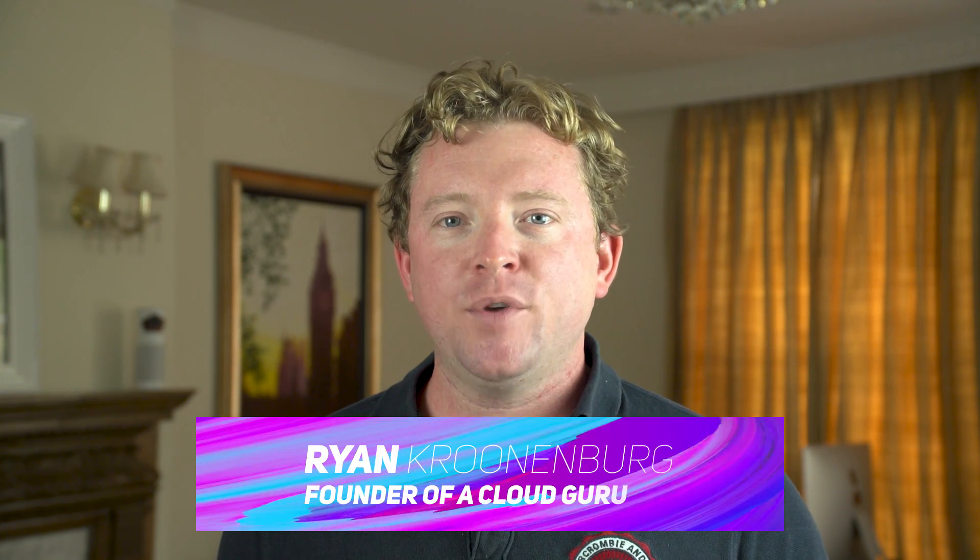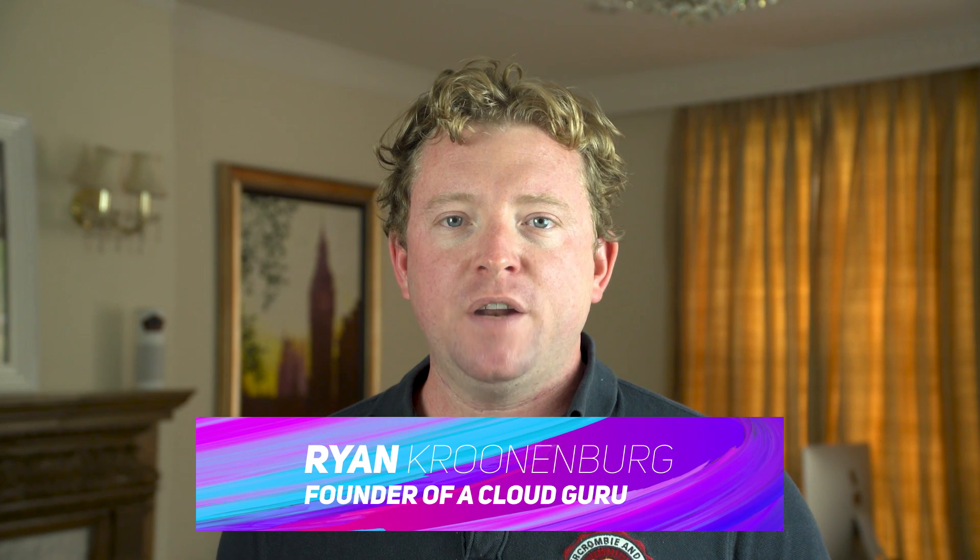Hello Cloud Gurus and welcome to AWS This Week. I'm your host Ryan Krunenberg. So there's been a few announcements this week: a new EC2 instance type, target tracking policies for EC2 auto scaling, .NET Core support in AWS CodeStar and CodeBuild, new resources to help you quickly build deep learning solutions, EC2 Systems Manager Patch Manager now supports Linux, and we've announced the dates for Serverless Conf New York.